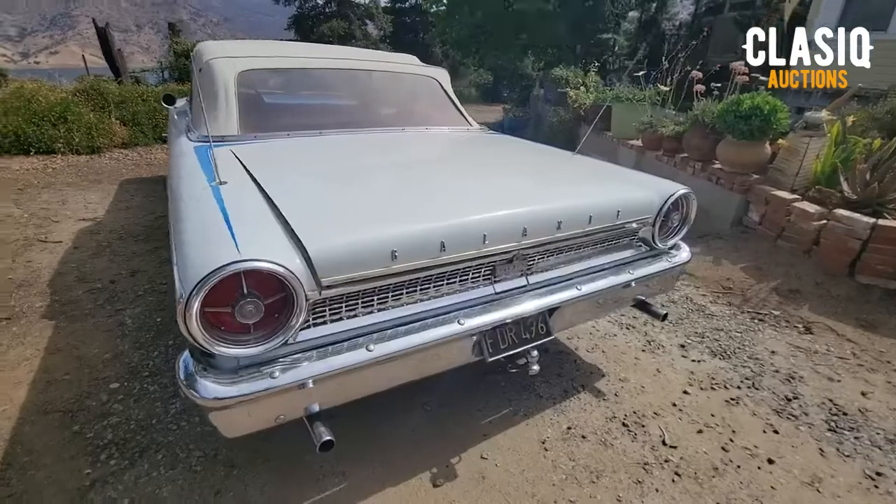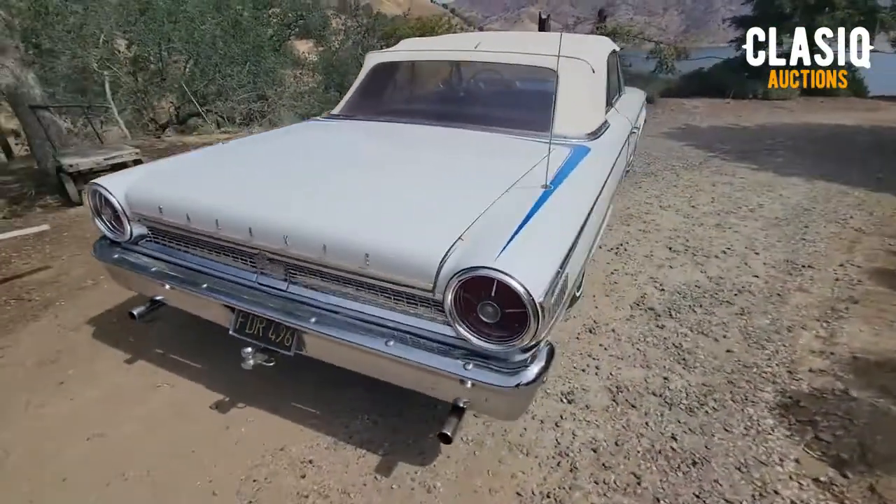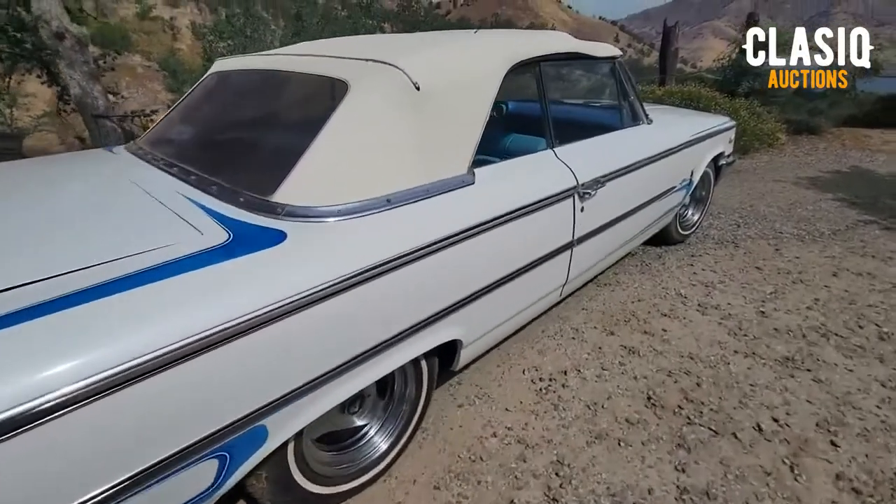Hey there classic fans, Tyler here. Up for auction this week is a 1963 Ford Galaxie 500 with a matching custom trailer, located in Lemon Cave, California.